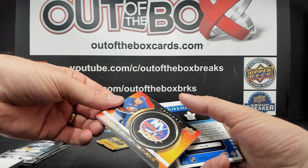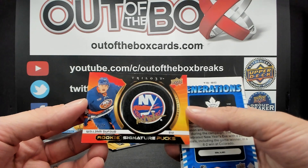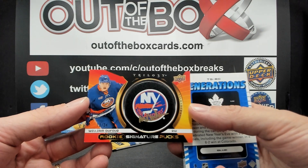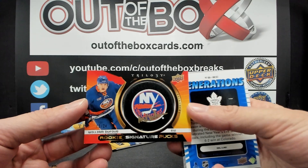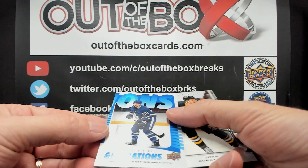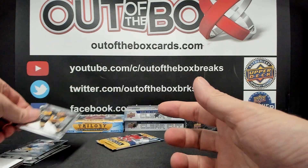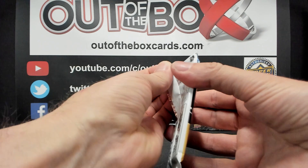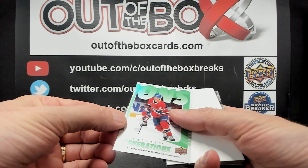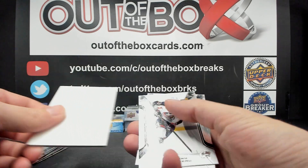We have a Rookie Signature Pucks numbered 13 out of 24 — a logo card of William Dufour for the New York Islanders. Nice hit for the Isles! And we have a Blue Generations numbered out of 349 of Michael Bunting for Toronto, and Generations Green out of 99 of Jurij Slavkowski for the Montreal Canadiens.